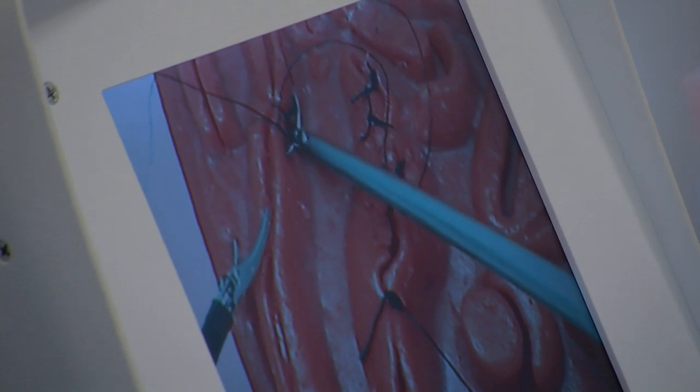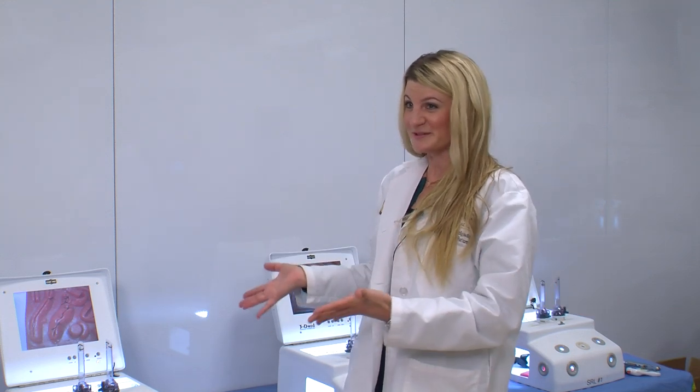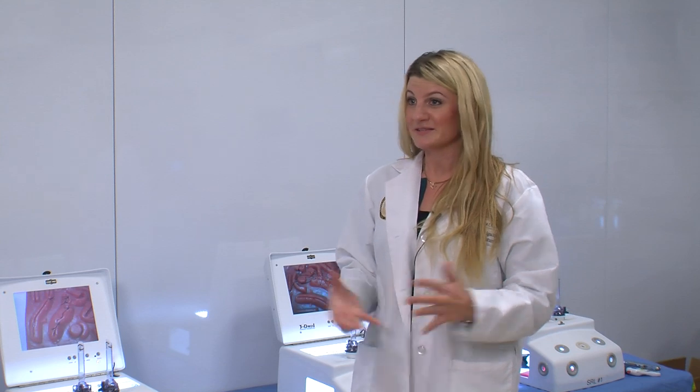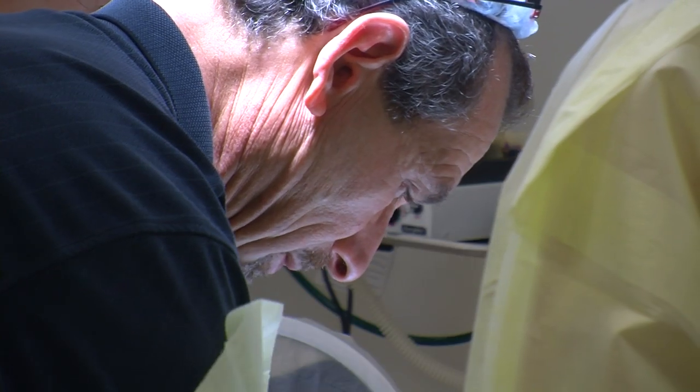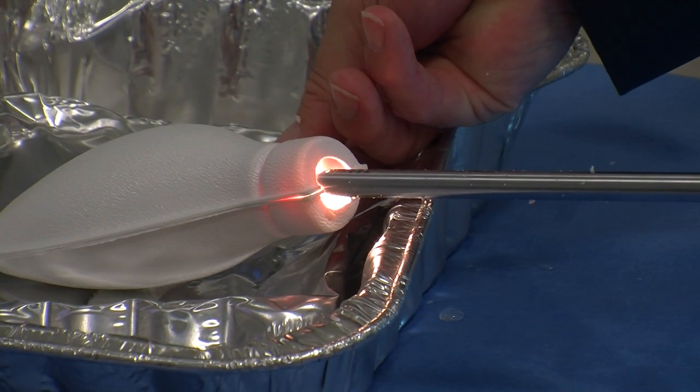In yet another operating suite, a surgeon in training practices suturing on an arthroscopic trainer. 'I feel so incredibly lucky to have access to this lab and the technology we have here. As a surgeon, I see this as a playground — these are toys I can use at any time to increase my ability, impress my attendings, and ultimately become a better surgeon.'